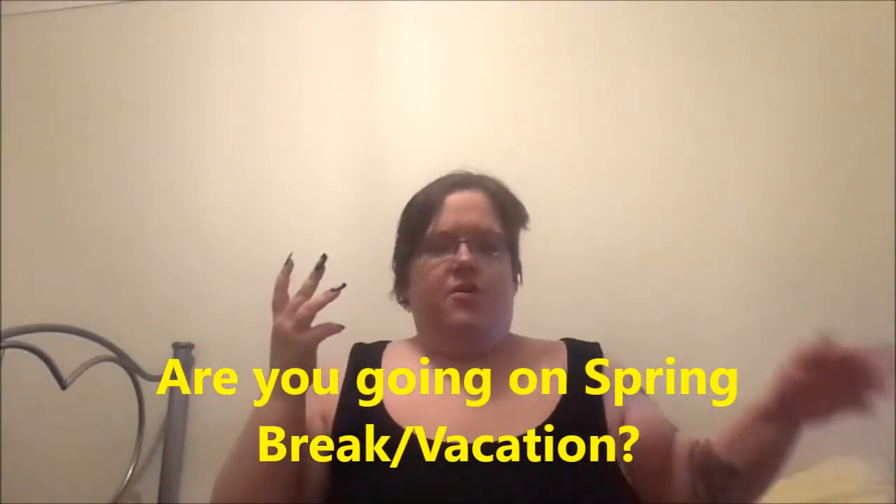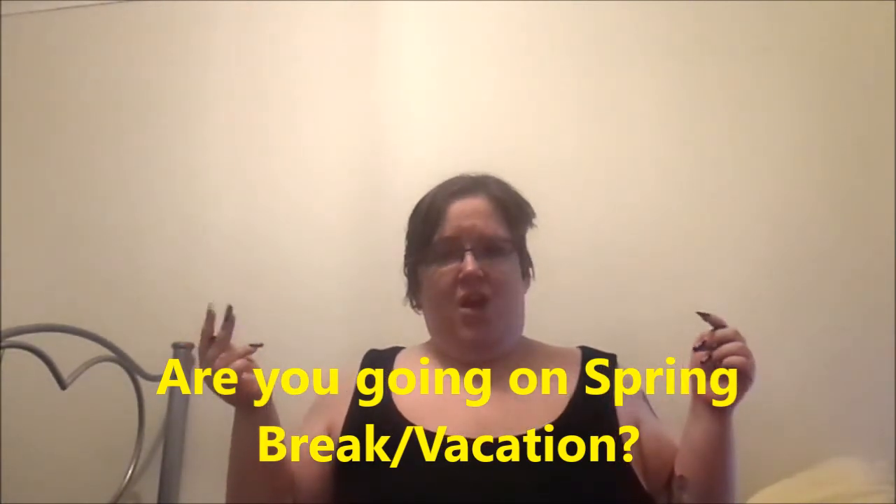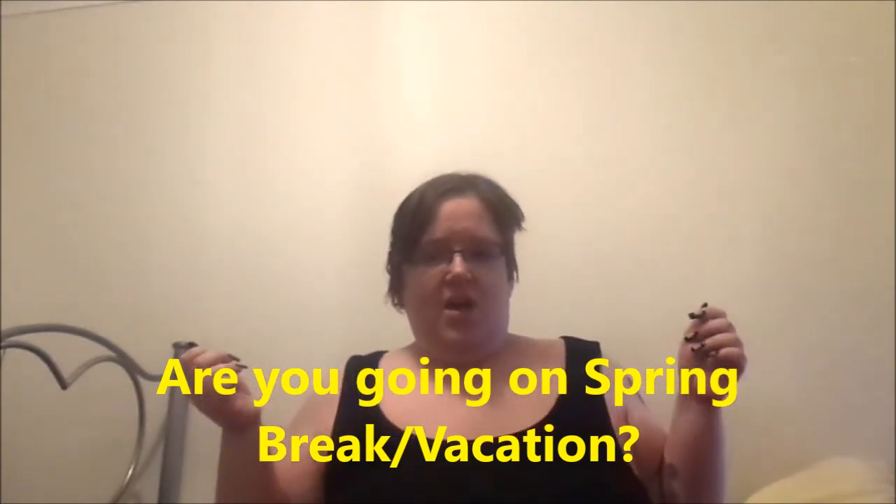Are you going anywhere on vacation for spring break? Not really, not at all. I just want to put a disclaimer: it is spring where I live. I know it's fall or autumn in the northern hemisphere, but in the southern hemisphere we have the opposite seasons, so it is currently spring here. I will catch you on another video soon — please go check out Curvy Barbie, she's an awesome creator. Tell her I sent you and subscribe to her channel. She is just awesome at what she does. Bye!